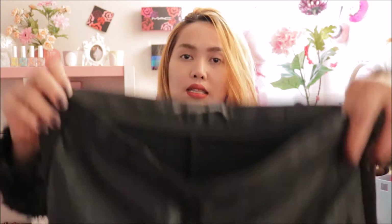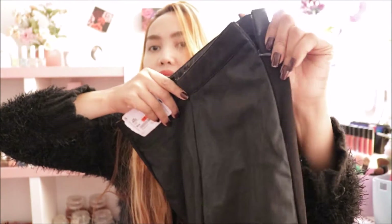One more thing from Zara — I got a pants-leggings style. I absolutely love it because there are two different patterns and materials: the front is leather and the back is thick black cotton. There's a zipper detail, and it's really fitted. It's great to pair with long boots or any shoes.